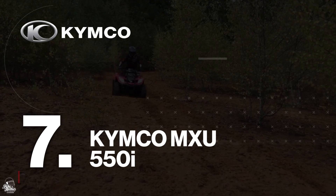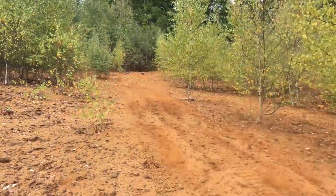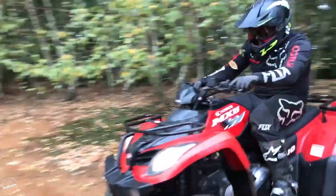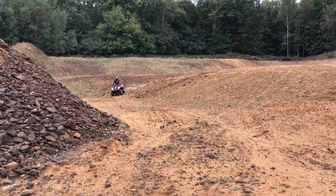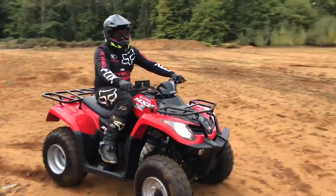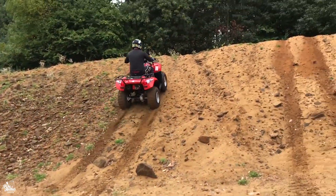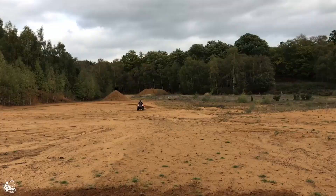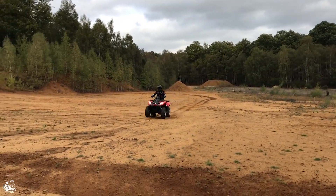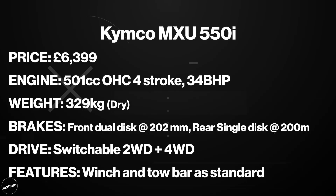At number seven, the Kymco MXU 550i. Kymco have been around since the 60s and were initially set up to produce high quality components for brands like Honda and Kawasaki. In 2020, Kymco have found their place as a high quality manufacturer. The MXU 550i is a functional and reliable quad with a standard winch and rear tow bar, as well as switchable four-wheel drive. For the 501cc 34 brake horsepower engine, it's a good price at £6,399.